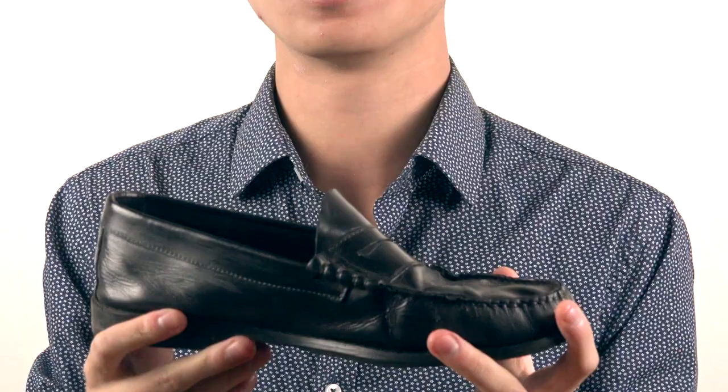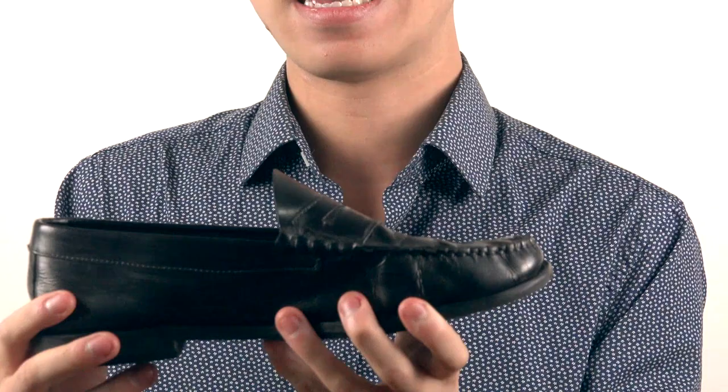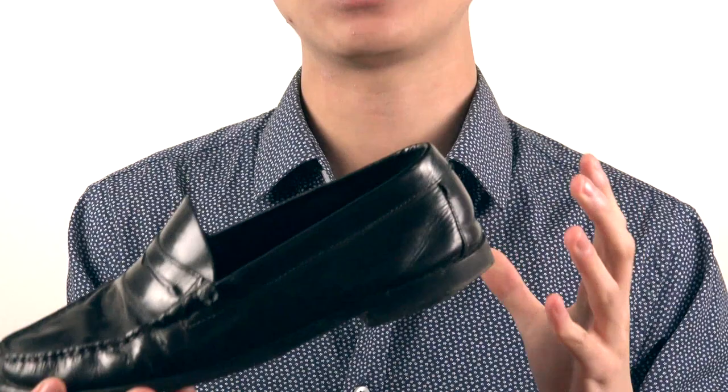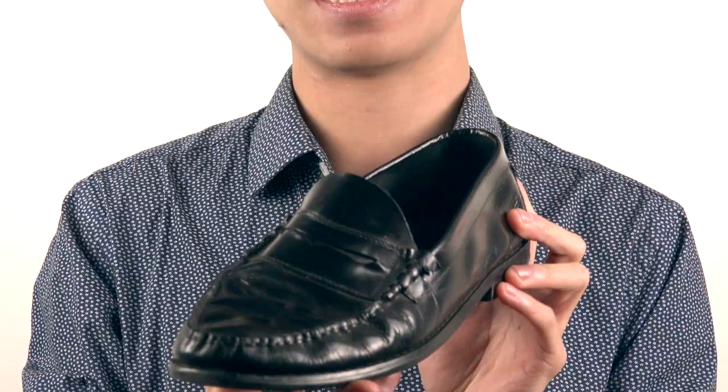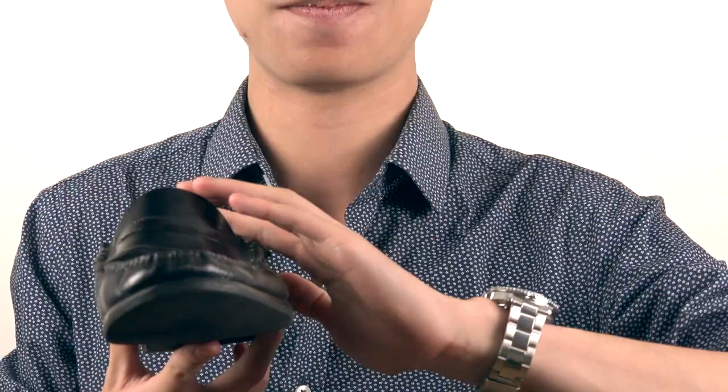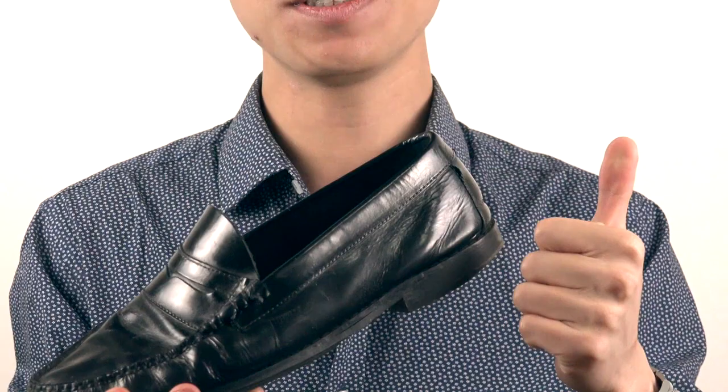These penny loafers are mainly synonymous with the Dangerous World Tour, as well as 'This Is It' rehearsals. Overall, Michael wore penny loafers a lot in his life. Which brands did he use? The top three are GH Bass Weejuns, the Flourshiem Berkeley model, and Sebago. He used Sebago models in the 1993 Dangerous World Tour as well as rehearsals for the 2001 Madison Square Garden 30th anniversary concerts, but he used Flourshiems in the actual performances.